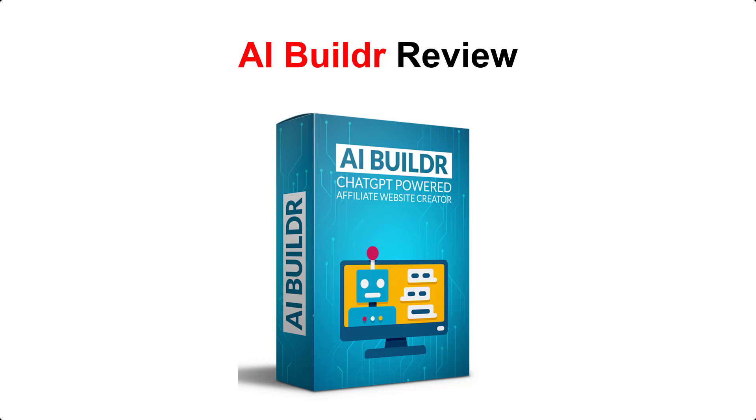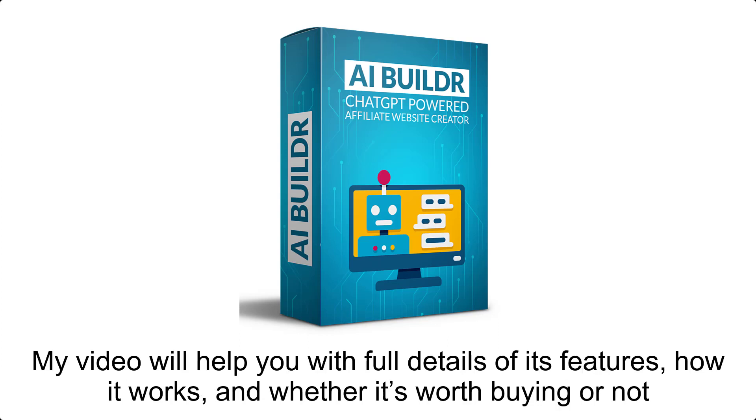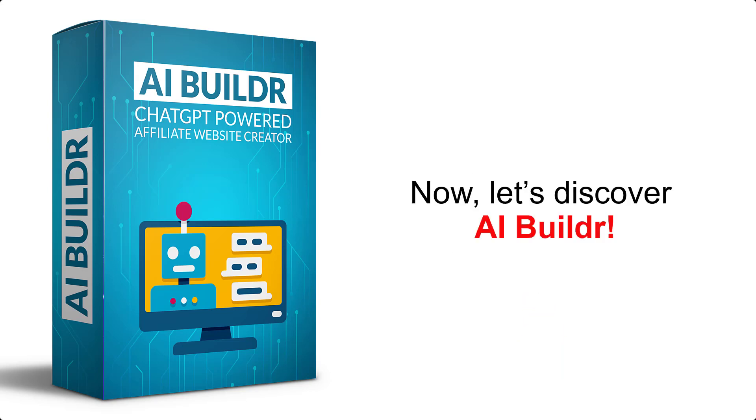Hello there, welcome to my review video. Are you looking for more information about this new software before deciding to buy it? My video will help you with full details of its features, how it works, and whether it's worth buying or not. Before we start, just remind you that you can visit my full review article with the link I put in the description box. You can take a look at the bonuses included in this offer. Now let's discover the product with me.